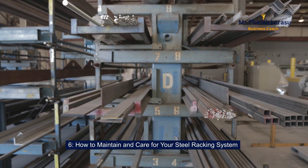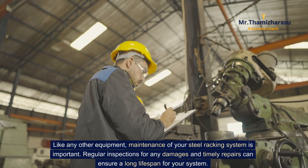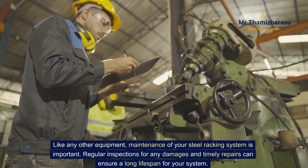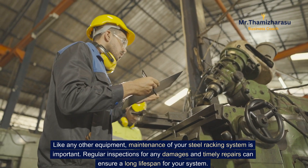How to maintain and care for your steel racking system. Like any other equipment, maintenance of your steel racking system is important. Regular inspections for any damages and timely repairs can ensure a long lifespan for your system.